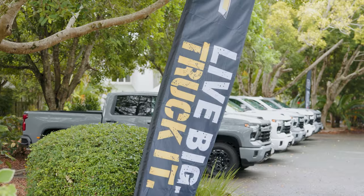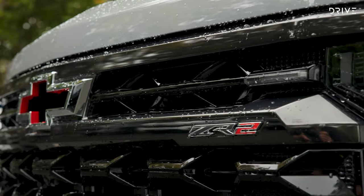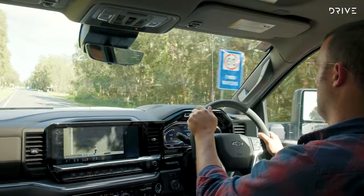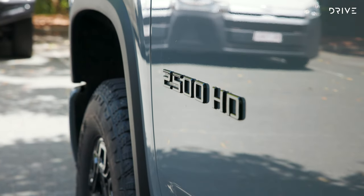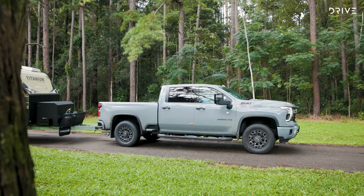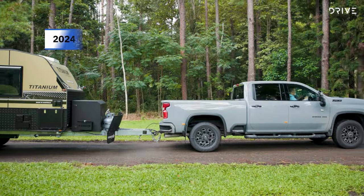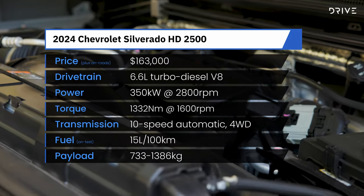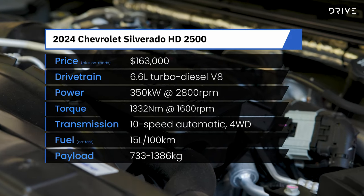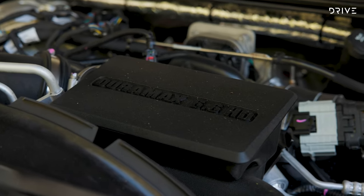The Chevy Silverado HD 2500 is facelifted for 2024 and it gets updates to the interior, exterior, powertrain, safety and technology. However, pricing does remain steady at $163,000 plus on-road costs. The 6.6-litre Duramax diesel V8 gets more power and torque this year with outputs of 350 kilowatts and 1,332 newton metres.